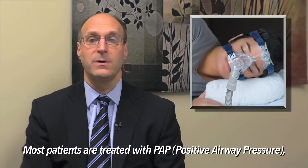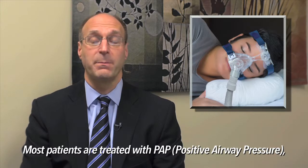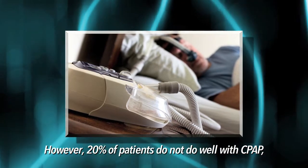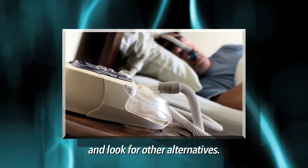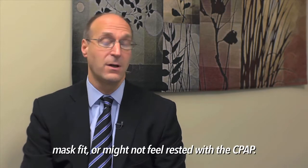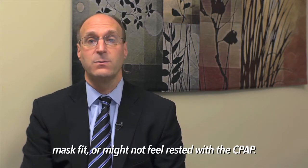Most patients are treated with positive airway pressure or PAP and do well with it. However, 20% of patients do not do well with CPAP and look for other alternatives. These patients may have trouble with claustrophobia, mask fit, or frankly may not feel rested with the CPAP.